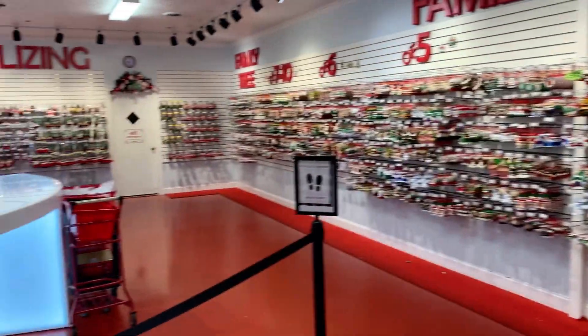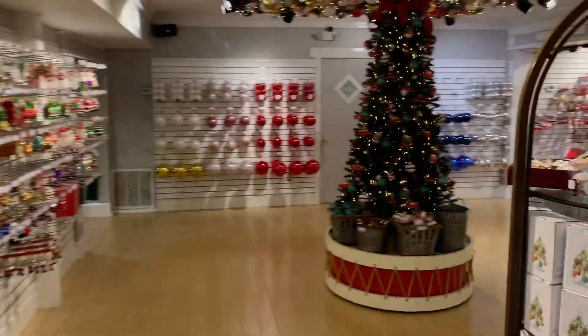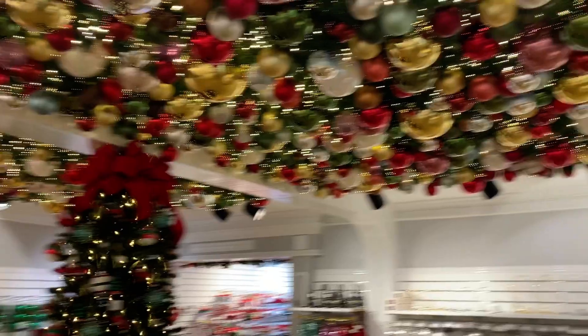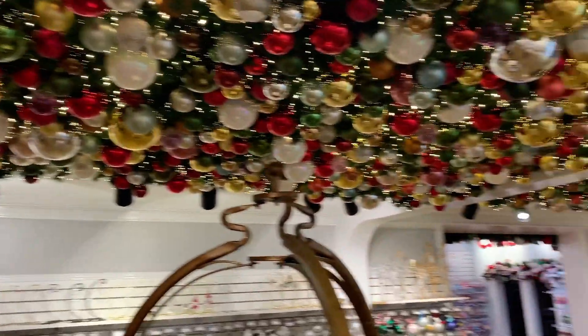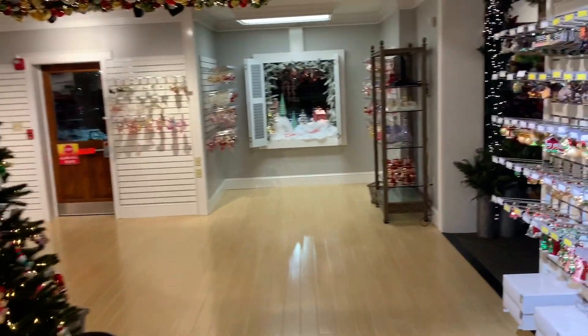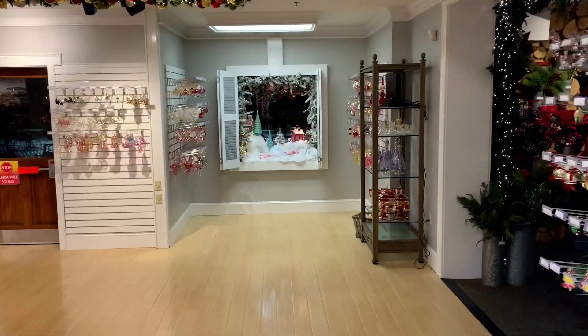The personalization of logs and ornaments. Great selection of ornaments here, very beautiful place. Prices a little high, but it's Christmas, right?